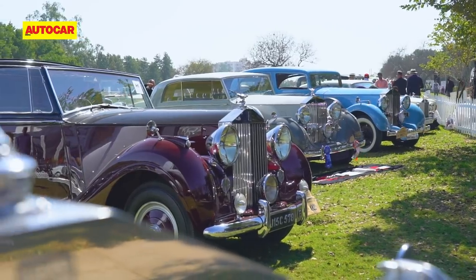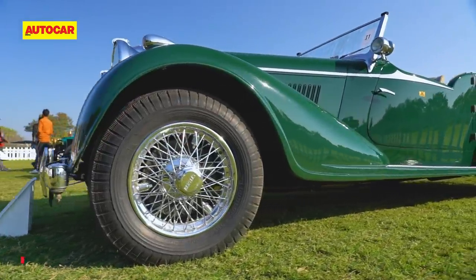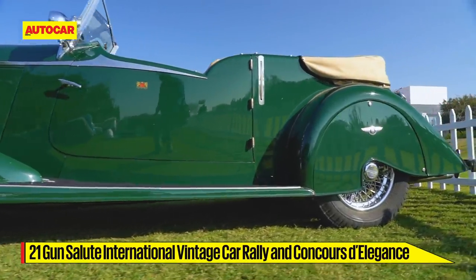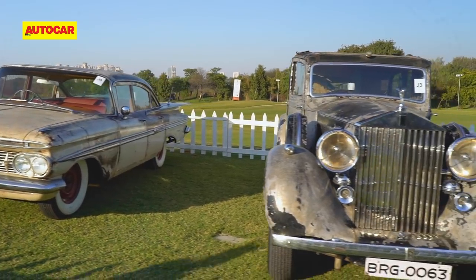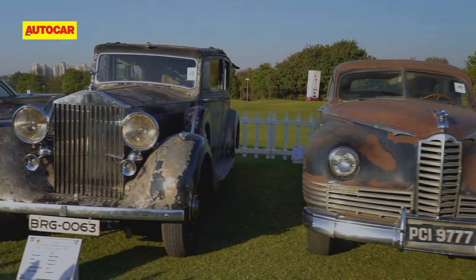We can't go without mentioning the lovely Rolls-Royce and Bentley classes, with cars that stood more regal than almost everything else on the lawn at the 2020 21 Gun Salute. A special mention also to the Preservation class, which celebrates cars in their absolute original, unmolested and untouched states — true time capsules.